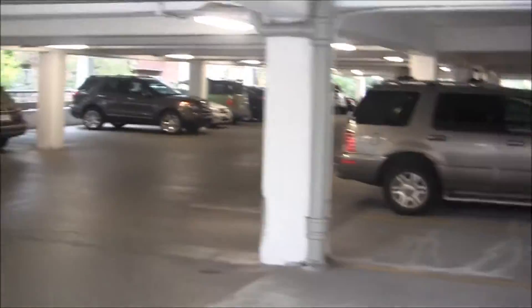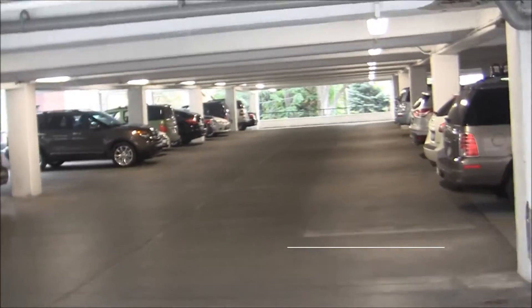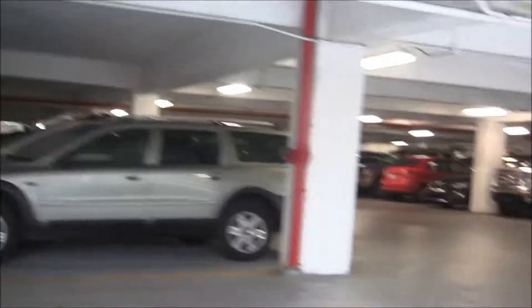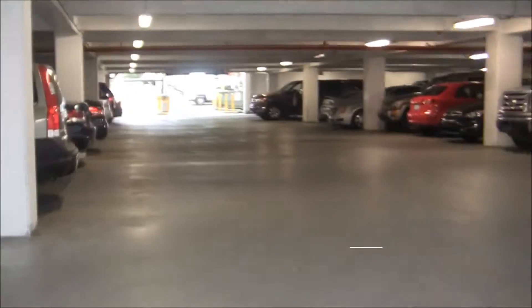Keep in mind that the roads slanted upwards are part of the floor you are standing on, and the ones slanted downwards are part of the floor below.